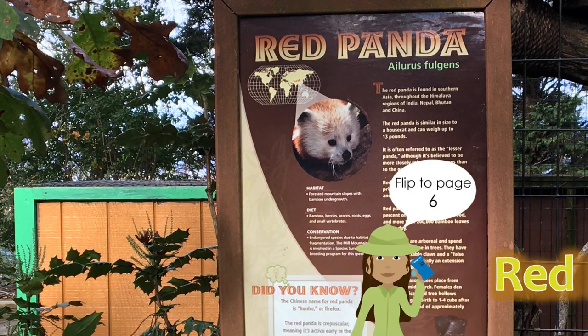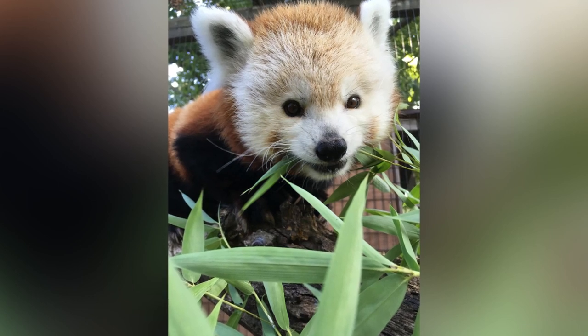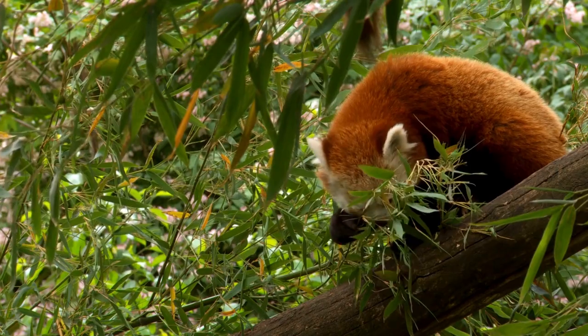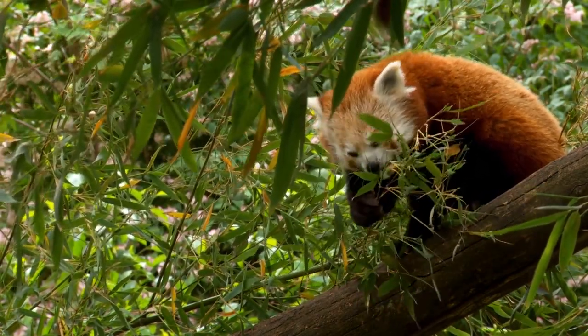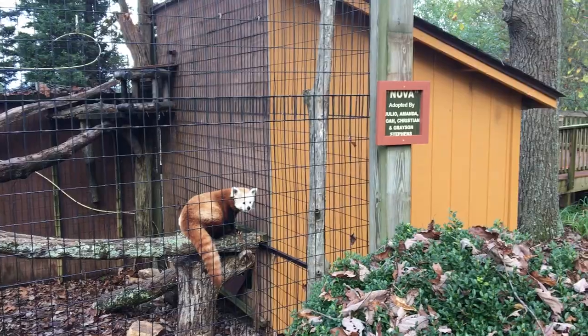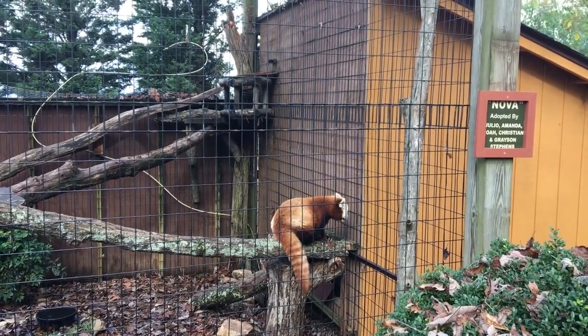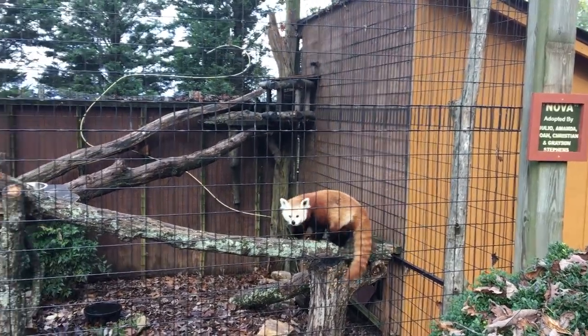The next stop on our tour is Nova, our red panda. Red pandas are found in China, Myanmar, and Nepal in bamboo forests at high elevations. They are listed as an endangered species by the International Union for the Conservation of Nature, with a wild population estimated at about 10,000. It may seem strange that they'd be endangered while snow leopards — with only 3,500 to 6,500 individuals — are listed as vulnerable, but the threats red pandas face are considered more serious. Bamboo forests periodically die off, and with fragmented habitat, it's very hard for red pandas to reach new feeding grounds.